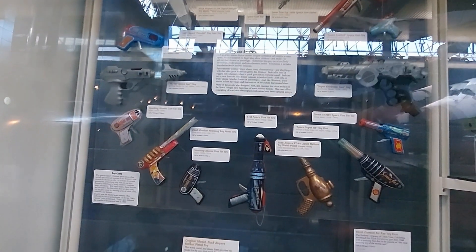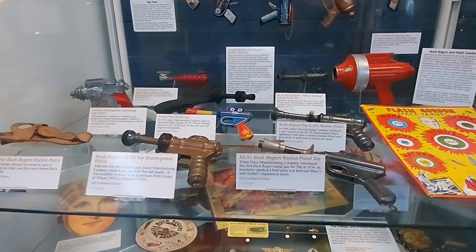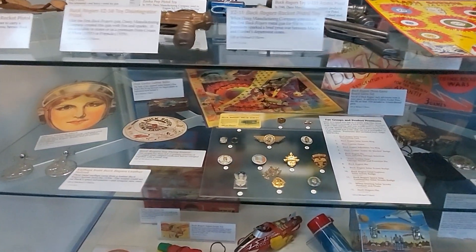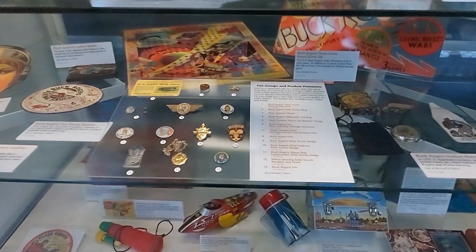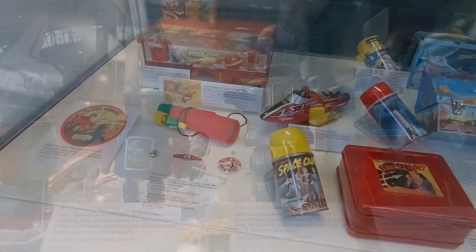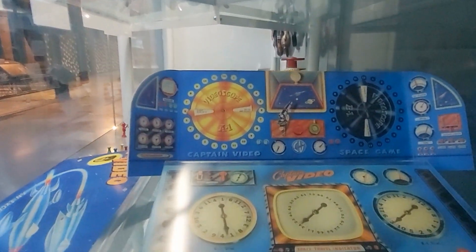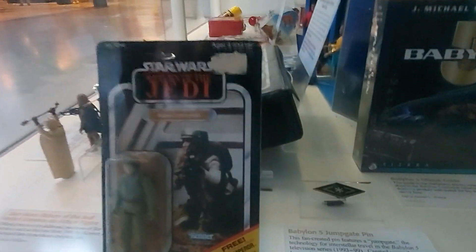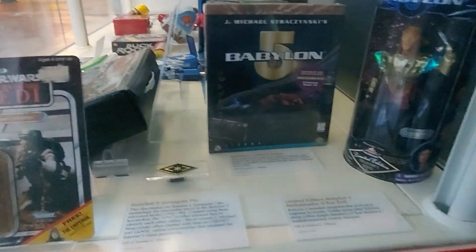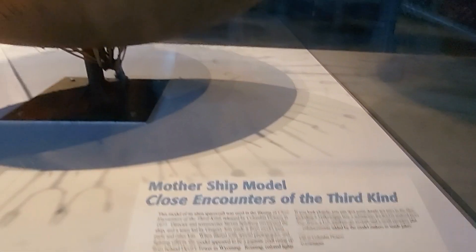The toys they had here were cool - kind of unexpected but cool to see. Star Wars, Star Trek, Buck Rogers, just a lot of old vintage space-related toys. Another unexpected but cool thing was the model - the screen-used model of the mothership from Close Encounters of the Third Kind. I don't love that movie, it's kind of boring, but it was awesome to see the model here. It's a really huge, big model, just in this big hangar over by the Discovery.